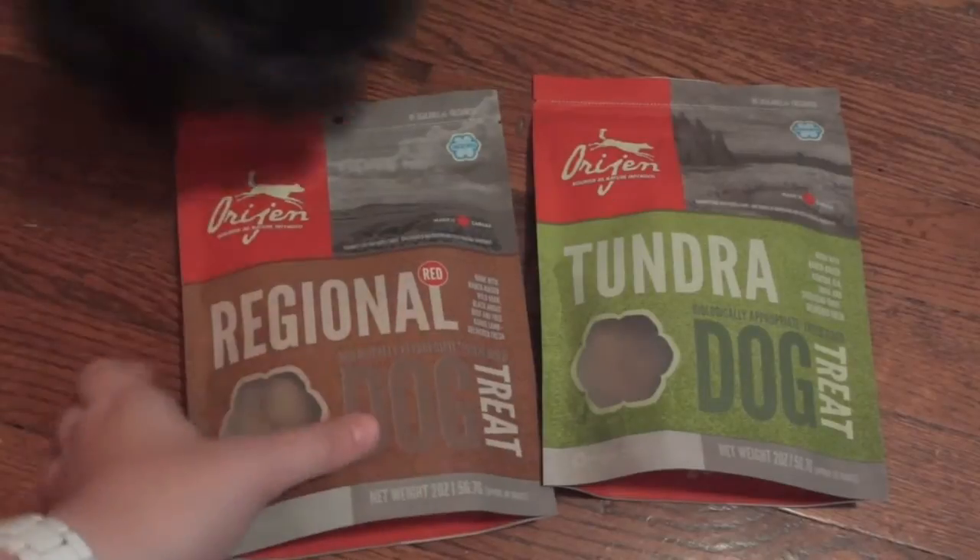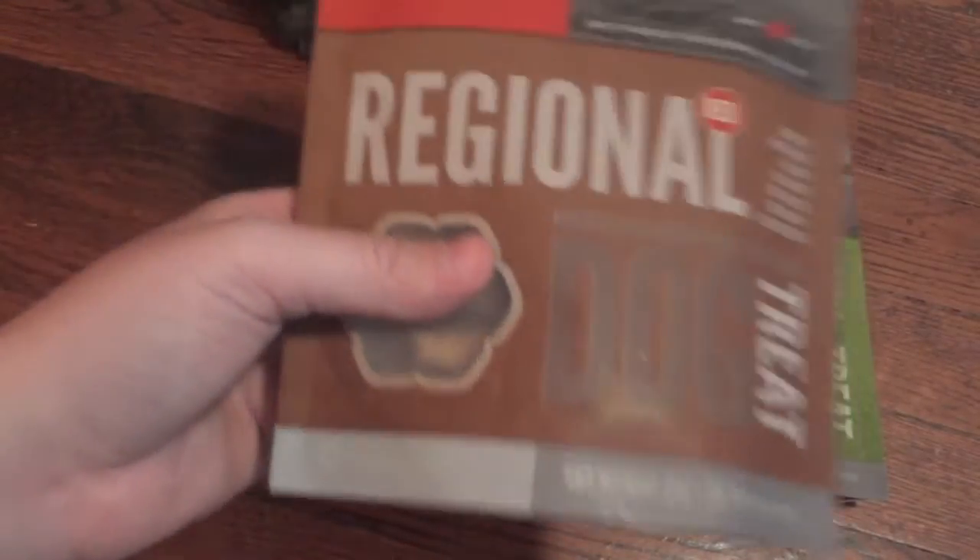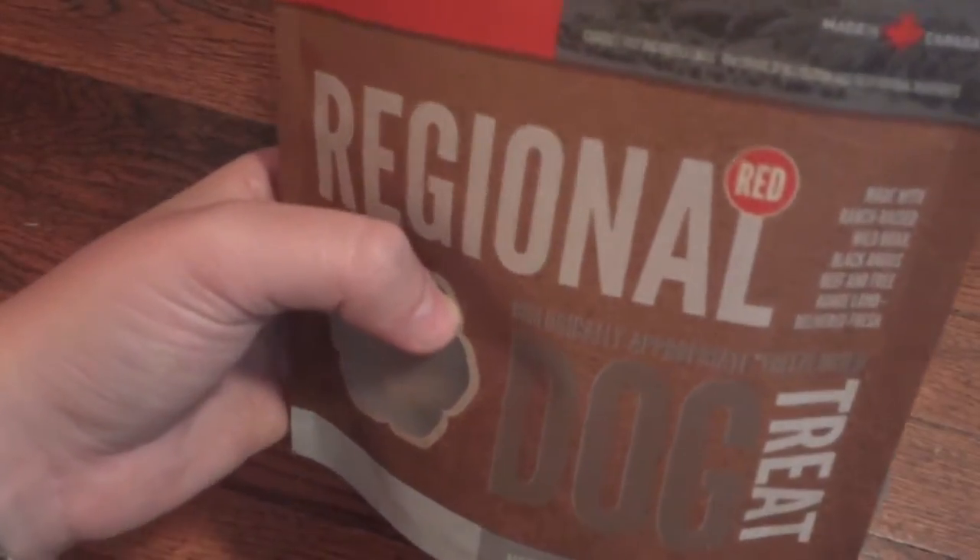Ellie's already here checking them out. She is going to be my little test subject today. I'm sure she'll love them. But first I'll just show you around the bag and tell you a little bit about these treats.